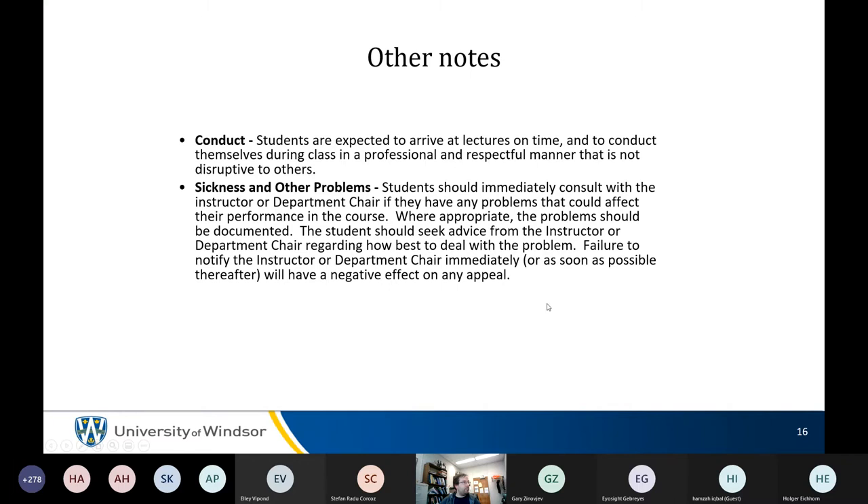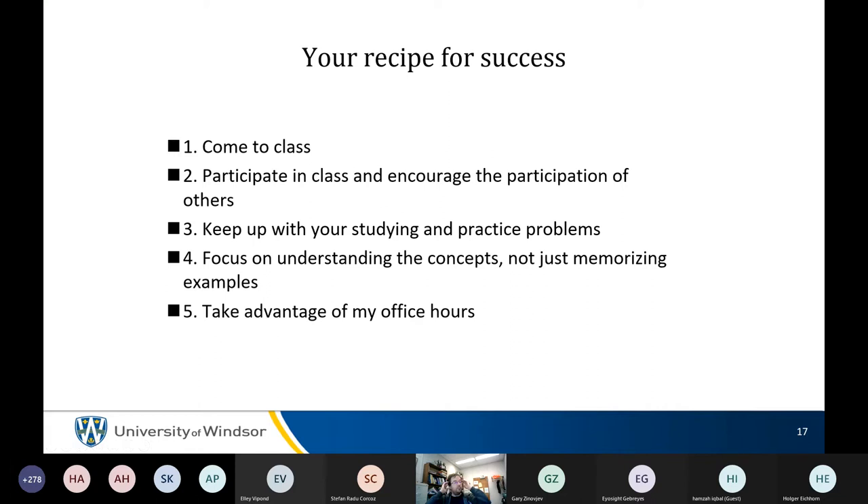How to do well in this class: come to class — it's useful, and especially important in the flipped course model. If you're too nervous to ask a question directly in class, send an email before class saying you'd like to go over a specific question from the textbook, an assignment, or something in the lectures. John will look it up and cover it.